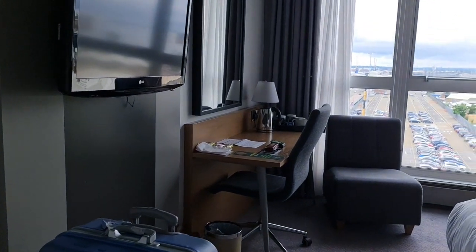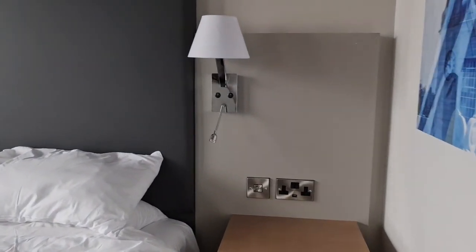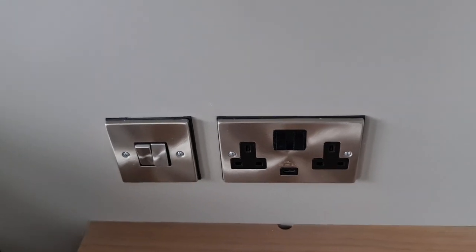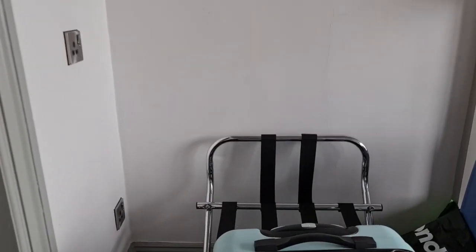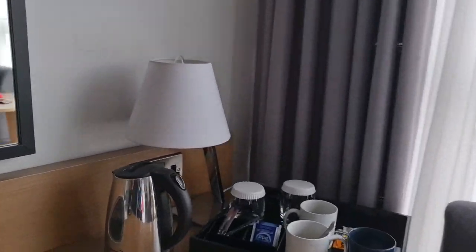Coming to the room itself, we've had a really comfortable night's sleep — no complaints whatsoever. There are lots of plugs: two normal three-pin plugs plus a USB on both sides of the bed. You've also got a decent telly, a standard suitcase rack, more plugs over there too, and complimentary coffee and tea with a desk area.